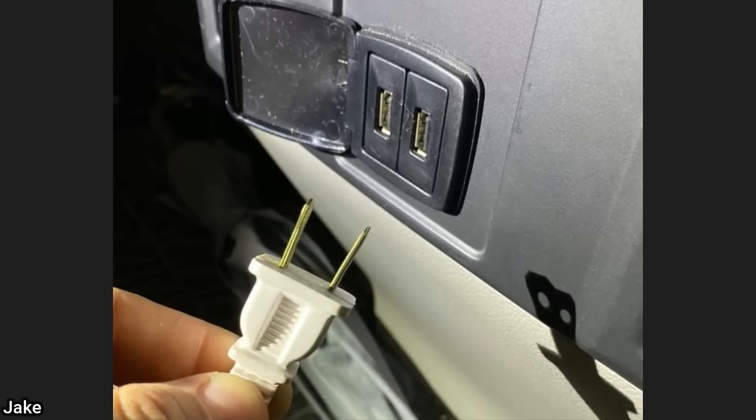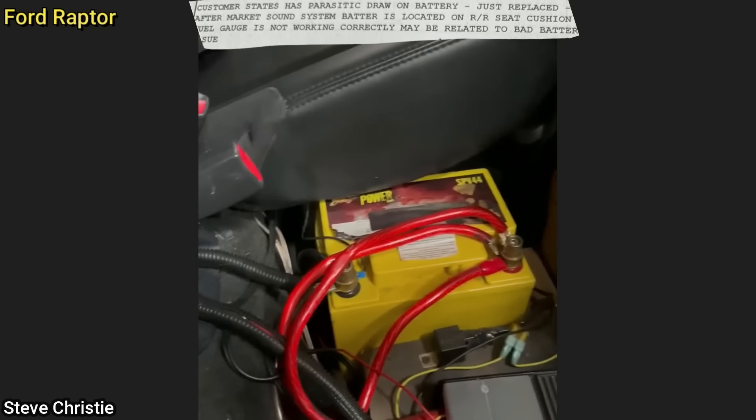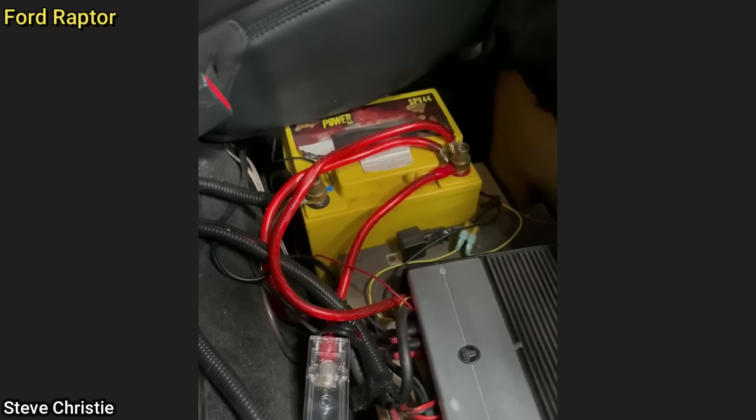This customer came in as they said the 120-volt plug in the rear does not work. Another customer states his battery has a parasitic drain and they just replaced it. The technician found the issue to be with a sound system the customer installed themselves, which he disconnected and fixed the issue.